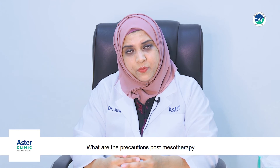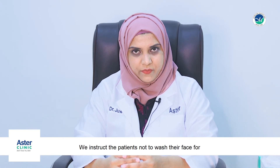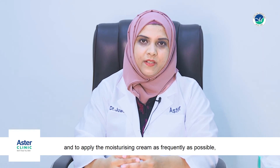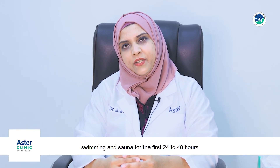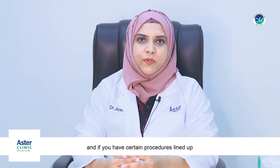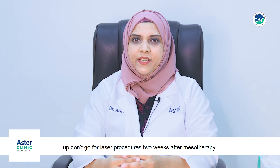What precautions should you take after mesotherapy? We instruct patients not to wash their face for the first 12 hours, and to apply moisturizing cream as frequently as possible. Use sunscreen religiously, avoid the gym and swimming for the first 24 to 48 hours. Also, avoid laser procedures for two weeks after mesotherapy.